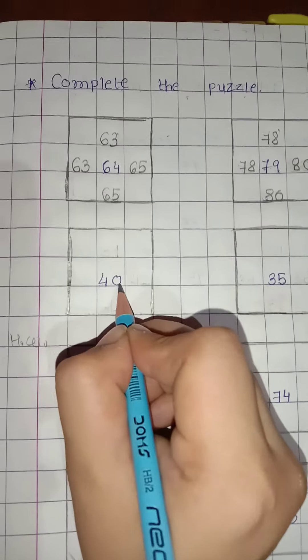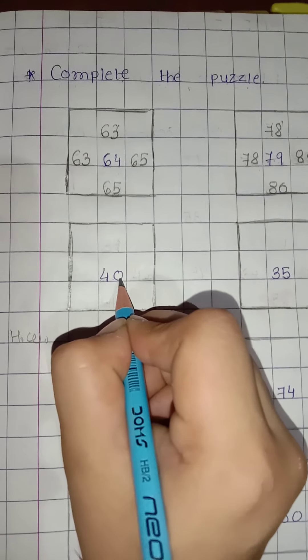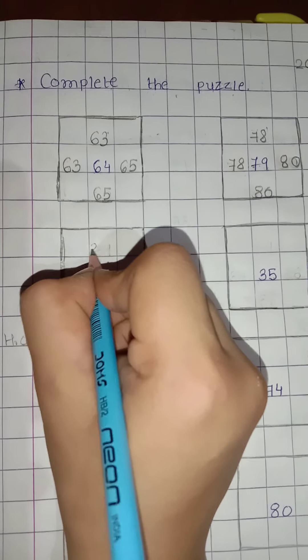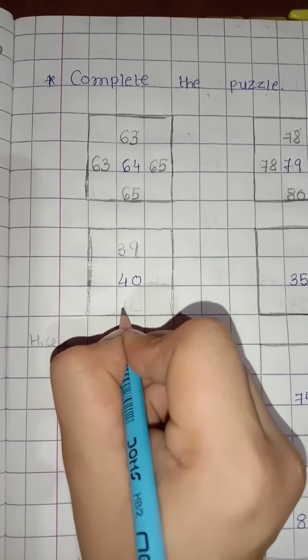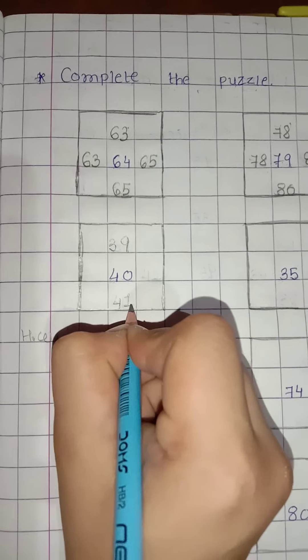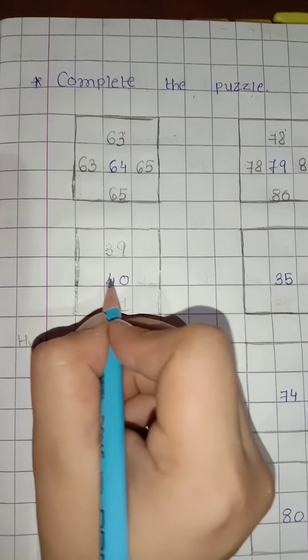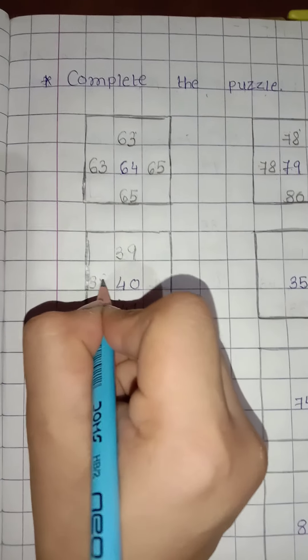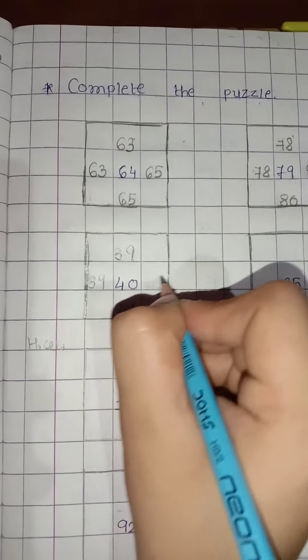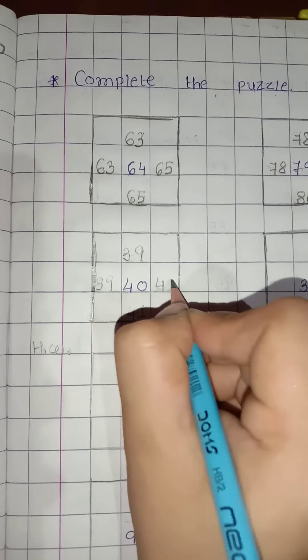Now 40. What comes before 40? 39. And after 40 comes 41. In the same way in the slipping line: 40 before is 39, and 40 after is 41.